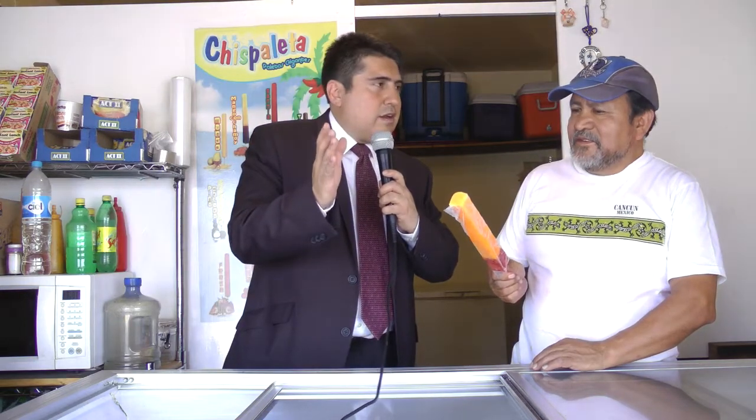¿Nos podría platicar cómo preparan las paletas? Con fruta natural, aquí es pura fruta natural, aquí no usamos colorantes ni sabores artificiales — exclusivamente en la grosella, que no hay fruta de grosella, pero de ahí fuera pura fruta natural le ponemos. ¿Qué más le ponen? Pues su azúcar, su conservador y la fórmula que lleva la paleta. A las personas que las requieren se les pone chamoy y chilito, pero si no, pues se la llevan natural, como gusten.